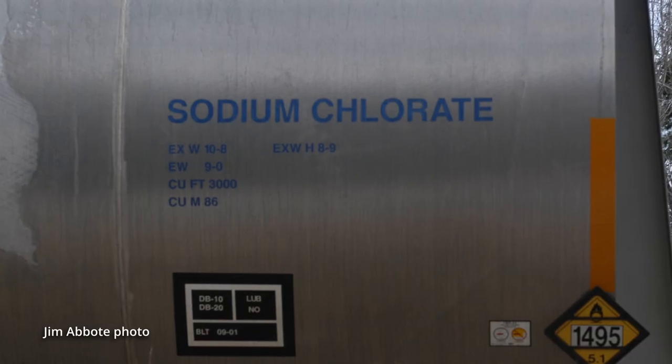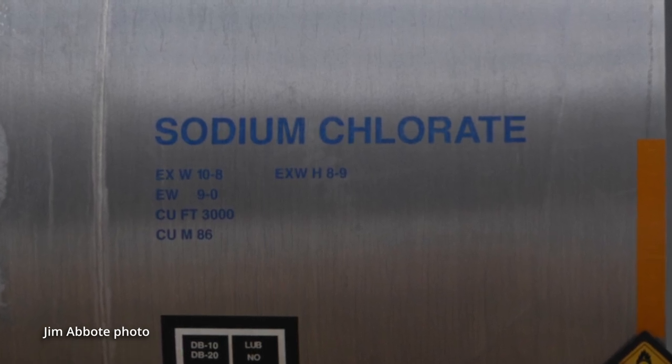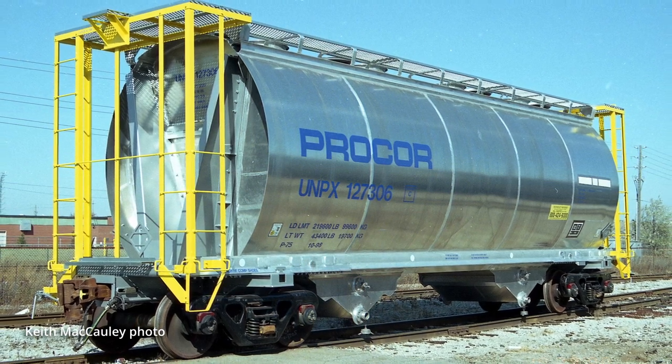In terms of the prototypes, traditionally sodium chlorate was transported in a liquid form in tank cars. As the demand for the product, especially in the paper industry, increased they decided to transport it in a crystal form in covered hoppers. Initially steel covered hoppers with protective linings were used, but due to the corrosive properties of sodium chlorate that is where the aluminum body cars come in.